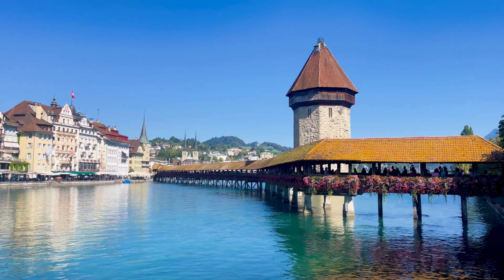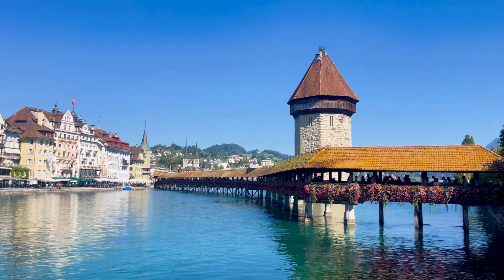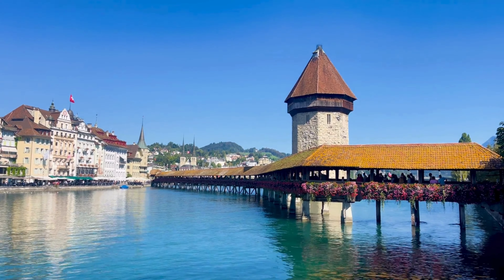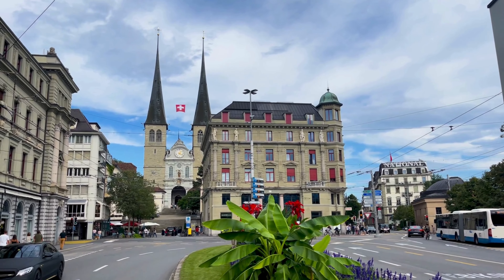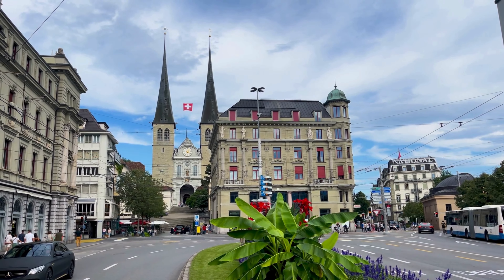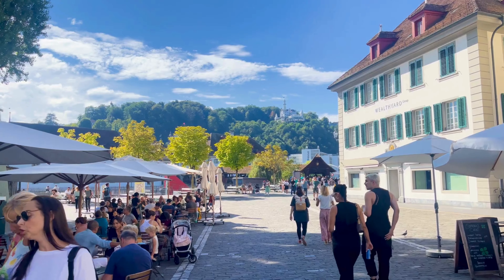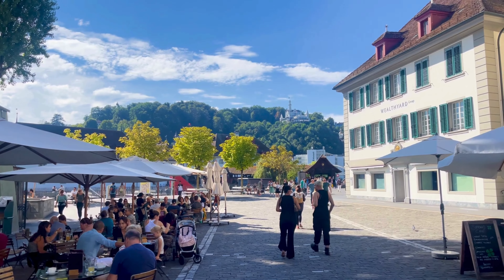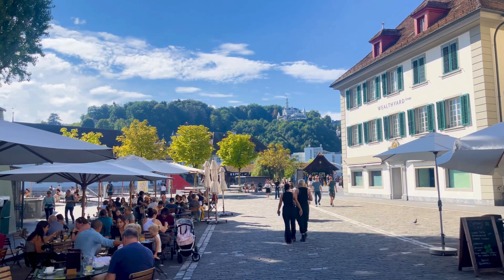Even if you may not have enough time, one day in Lucerne is sufficient to visit all the best parts of the city. But to enjoy your time in Lucerne, it's crucial that you fully appreciate what the city is offering. To make use of all your time here, be sure to follow our Lucerne itinerary, which will guide you around this scenic city.